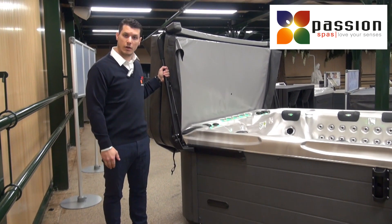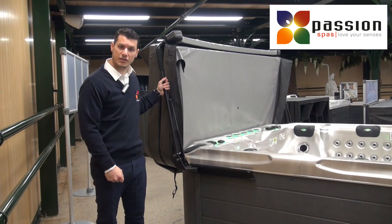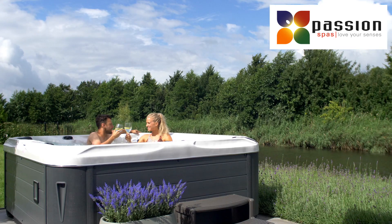For more information about this Coverlifter model CM3, please contact us.